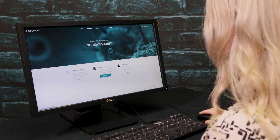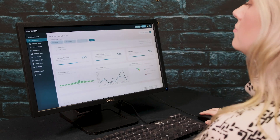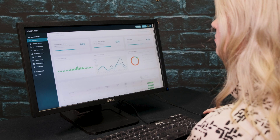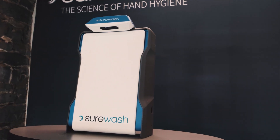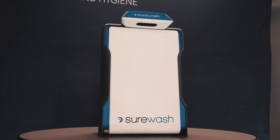The SureWash.net web portal provides a highly secure audited training record. Training data can be tracked efficiently and accessed easily for internal reporting as well as external inspections. All elements of the SureWash system combine to provide a complete solution to scalable hand hygiene training.